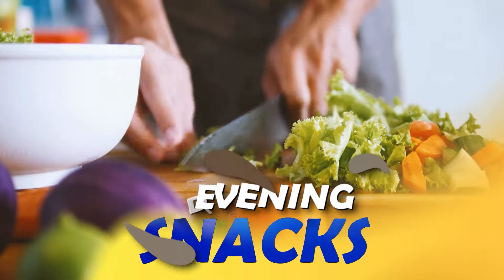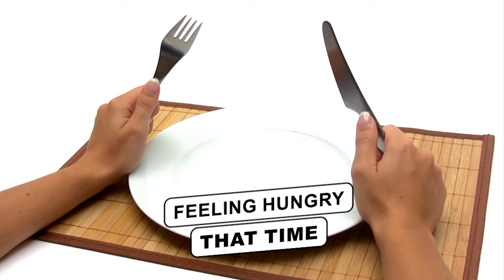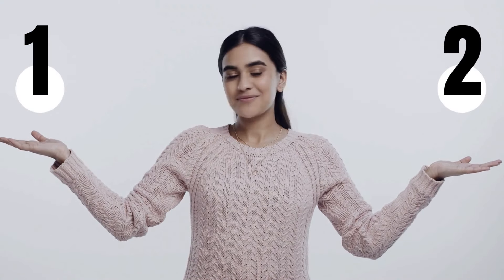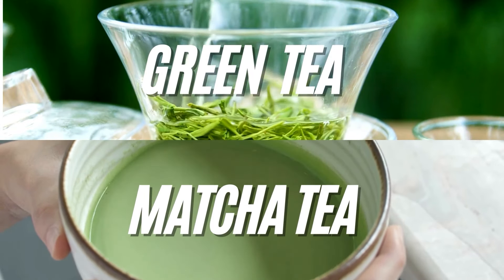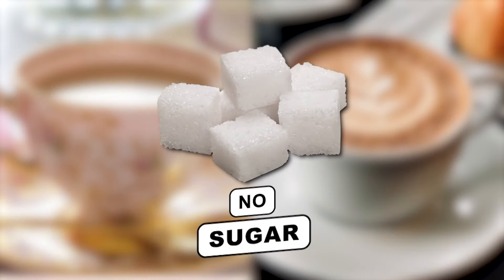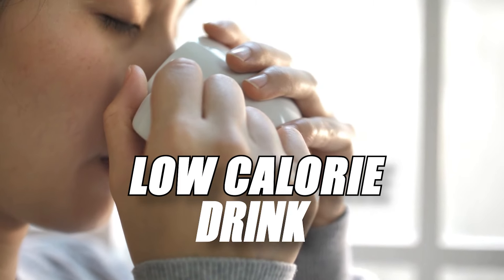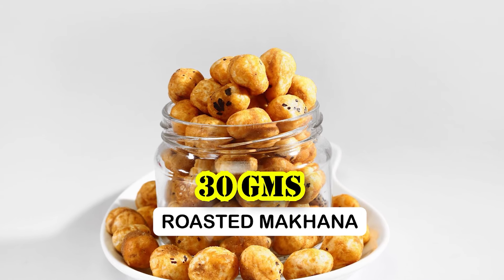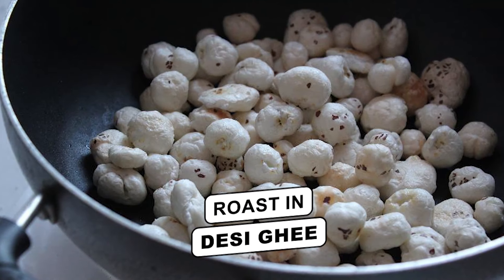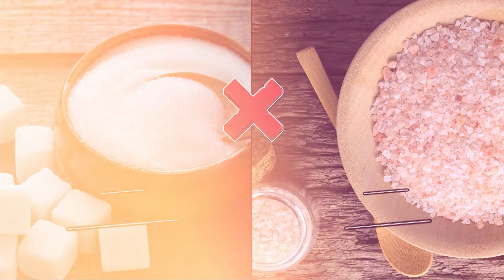Now let's go to our mid-evening snack, which comes between lunch and dinner. You have two options: the first is tea or coffee — if you have a habit, you can take green tea or matcha tea, but we will not add any sugar. It should be a low-calorie drink. The second option is 30 grams of roasted food — you can roast it but do not add any sugar or salt.